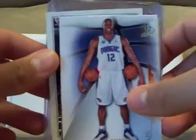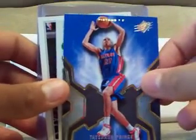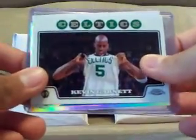Okay, we have a Dwight Howard base card from SP Authentic, Tayshaun Prince from SPX, a Kevin Garnett from Topps Chrome, and a refractor of Jameer Nelson number 64 of 999.